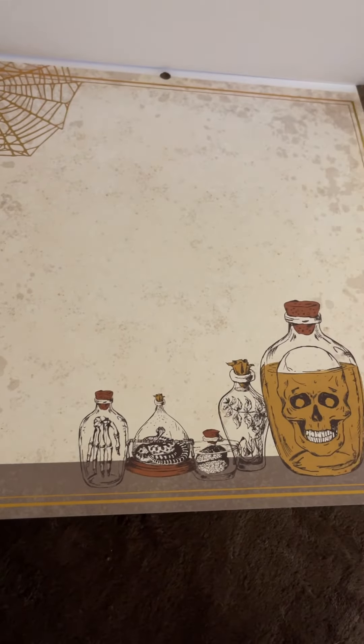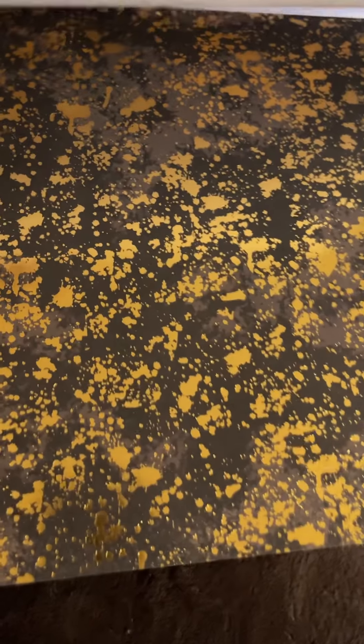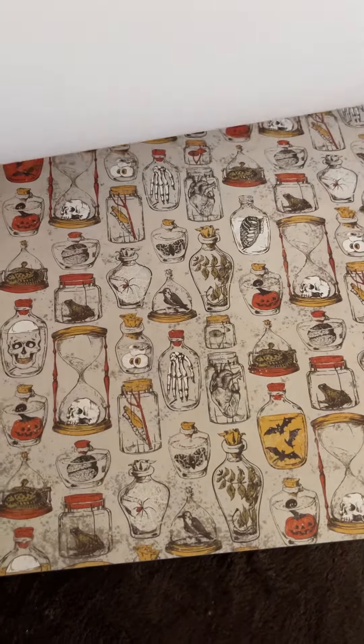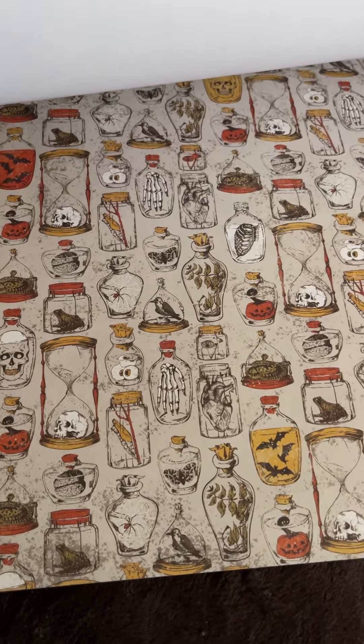So this is the large print. There's only one large print in the pad and you could still cut out those bottles and use them on smaller projects. A nice distress text. A marble and gold that is gold foiling splatter. These wonderful bottles — I have a thing for bottles and specimen type stuff for Halloween. There's this cool distressed pattern.